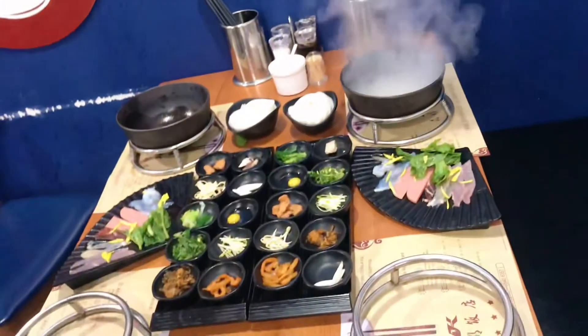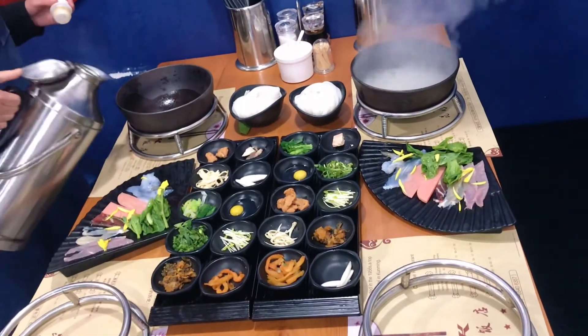This is a traditional Milena snack: crossing the bridge rice noodles.